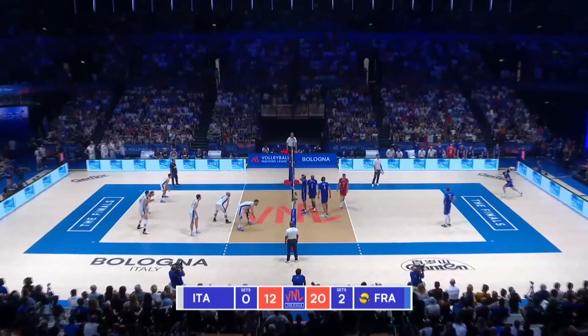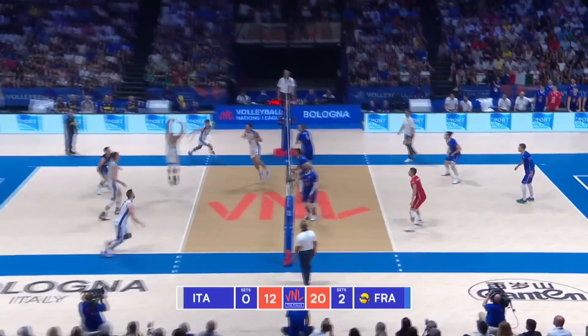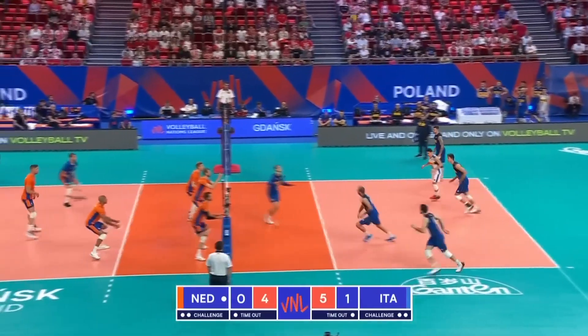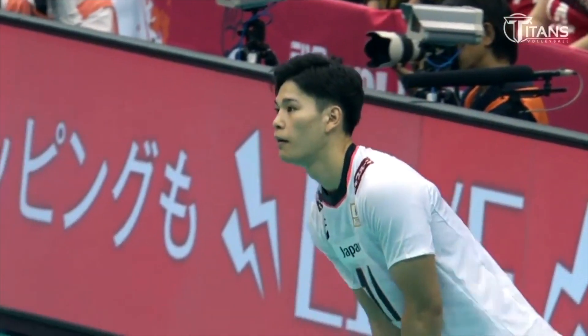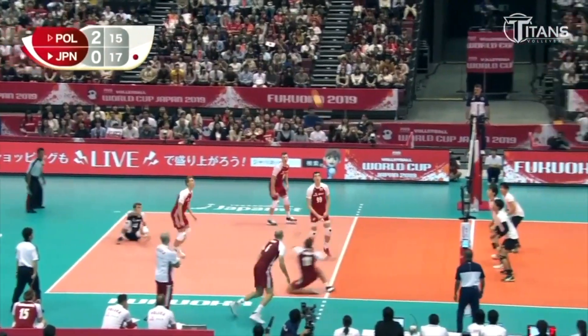All or nothing strategy is basically roulette — you either win or you lose. Although it's not that simple. It doesn't mean that every maximally aggressive jump serve will end in an ace, because there may be an excellent receiver on the other side. It also doesn't mean that you either make a point or your serve ends in an error. Plenty of top players serve at the edge of risk and yet not every second serve ends in an error or an ace.